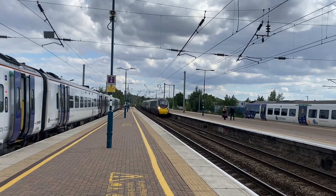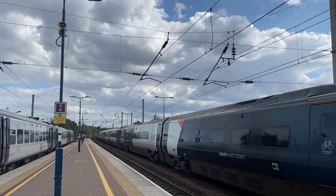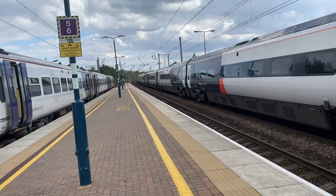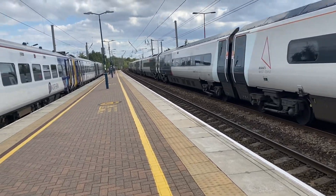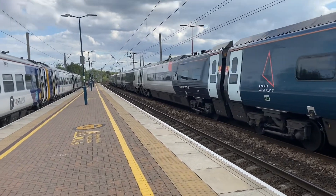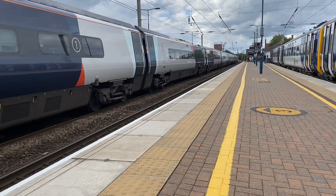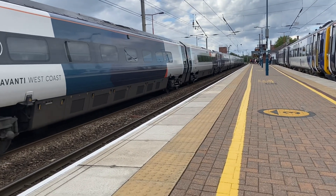Coming up now is a 390 Pendolino heading to Blackpool North. It would have helped if I had my camera switched on — 390.118. I thought my camera was playing up, but it turns out I hadn't even had it switched on. Brilliant. Anyways, it's 390.118, heading out now, down for Blackpool North, going up to Preston and Blackpool North.